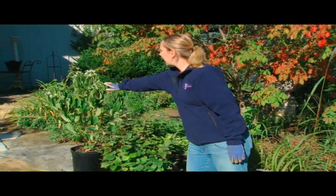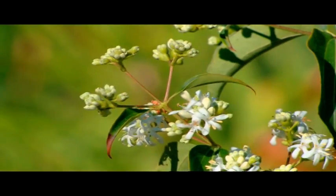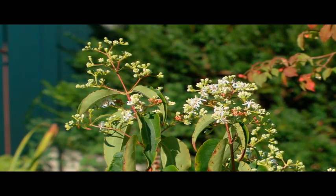Over here we have Seven Suns flower, which is coming into full bloom just now. It has beautiful white fragrant flowers and is going to produce a beautiful purplish fruit and purplish fall foliage later on.